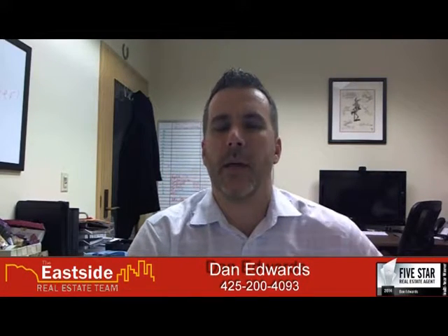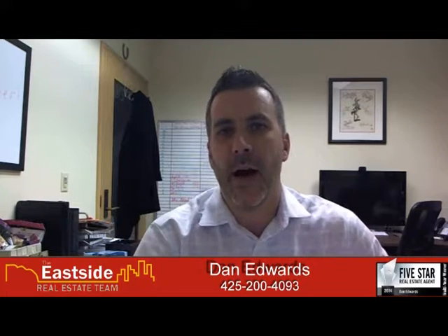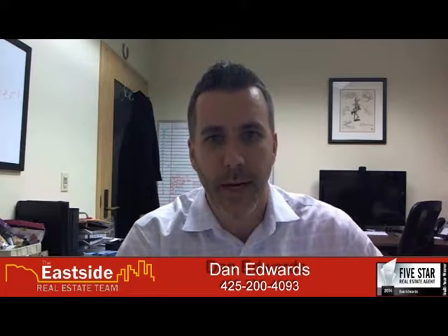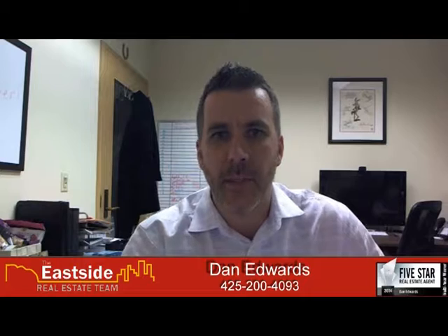Hi there, Dan Edwards with the Eastside Real Estate team. I was asked a question from a seller about pricing. Many of you hear me talk about pricing, and what I always refer to whenever we're getting a property ready to go is about positioning — positioning your property against the competition.